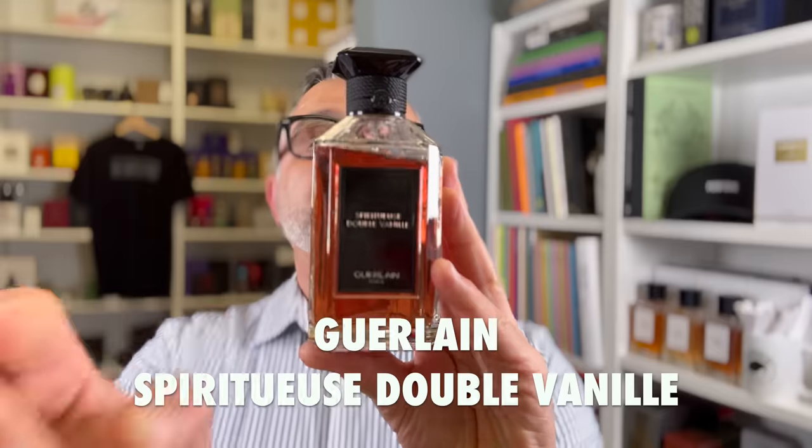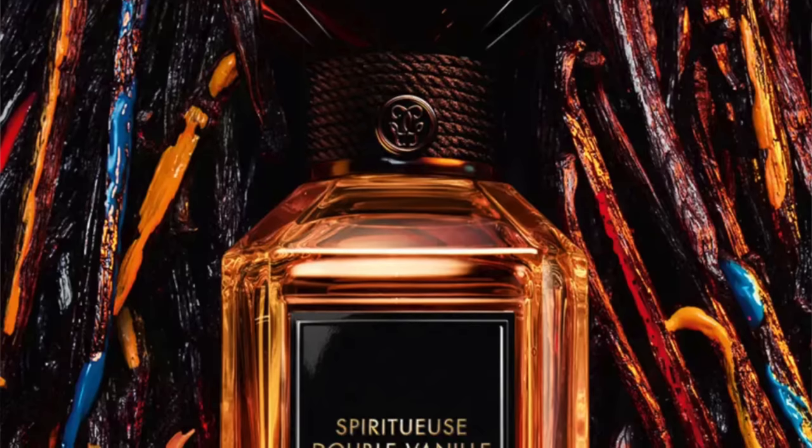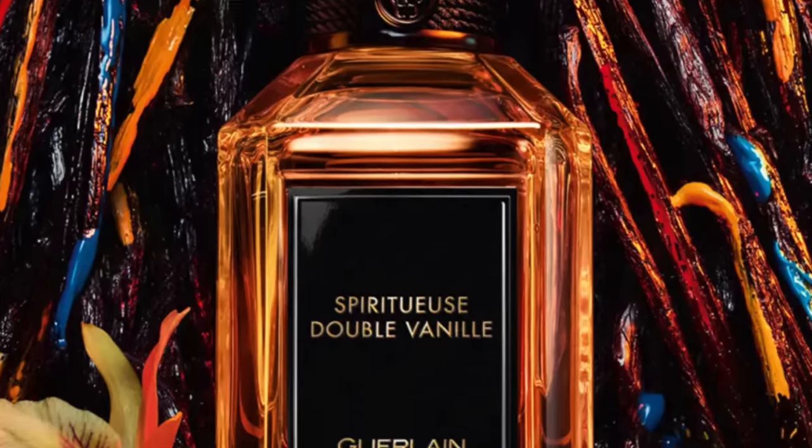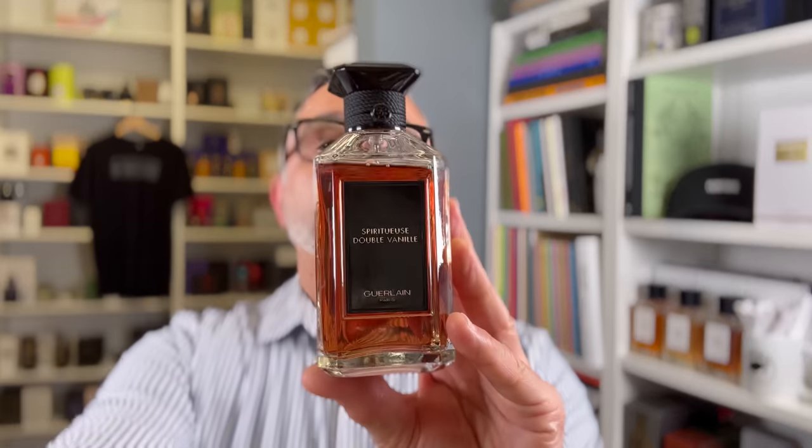At number four is Spiritueux Double Vanille, probably the most popular in the series. It originally launched outside of the L'Art et la Matière collection. To me it's one of the best-smelling vanilla fragrances — boozy, smelling like cooking vanilla, which it genuinely reminds me of. Notes are vanilla, cedarwood, rum, benzoin, jasmine, and ylang-ylang. The floral notes sit underneath while the woods, resinous benzoin, and rum are up front. Very authentic-smelling — really one of the best.